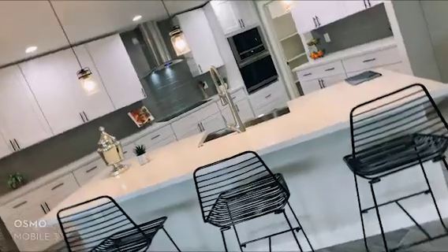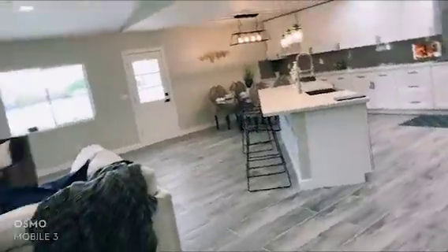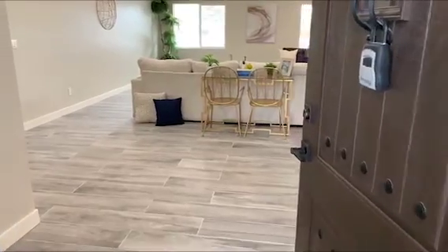If you have any questions, I'm always available to chat. Just go ahead and shoot me an email, give me a call, or shoot me a text. So without further ado, let's get started on this week's Virtual Tour Tuesday and welcome home.